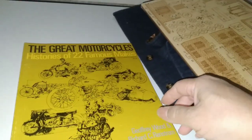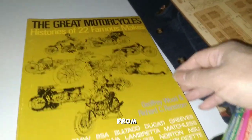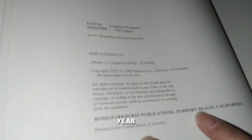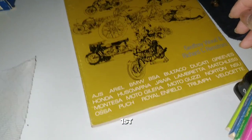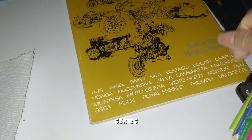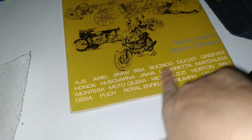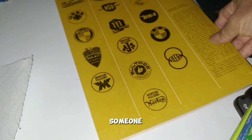This one is The Great Motorcycle Histories of 22 Famous Makers from the 19th century — I don't want to open it up, but it looks interesting. Published 1972. It could be the only copy, who knows — it doesn't say first edition. Look at all these different makes, including Ducati, Honda, Husqvarna — looks cool, I'm sure someone would want that.